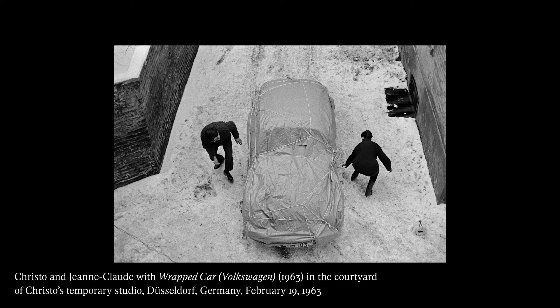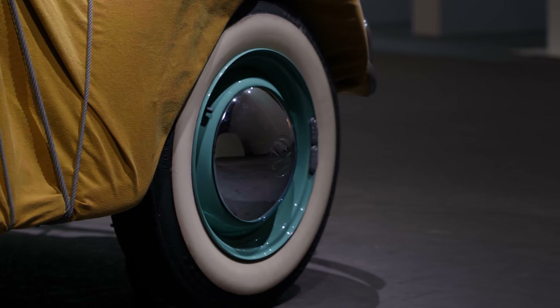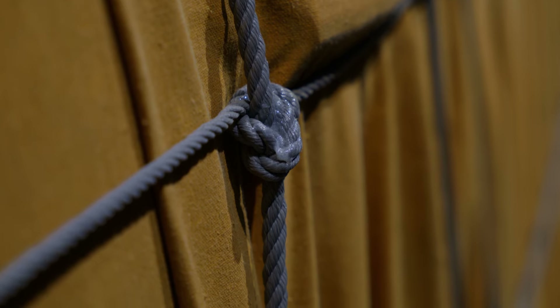No matter what you do to it, it's always recognizable as the Beetle. It's also interesting because Christo's work has always been about freedom and freedom of expression. So I think it's even more iconic that the Beetle, which we connect so much to counterculture and freedom. He really loved the way the body was just like — you can see the Beetle was imprinted on the fabric, especially with the wax and everything else.